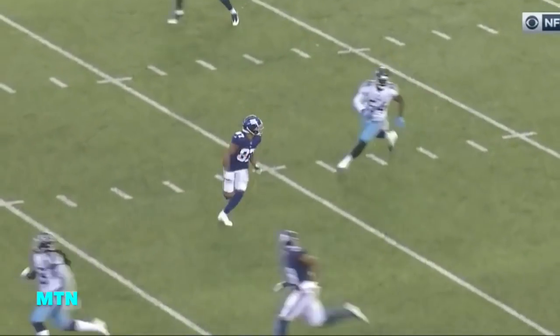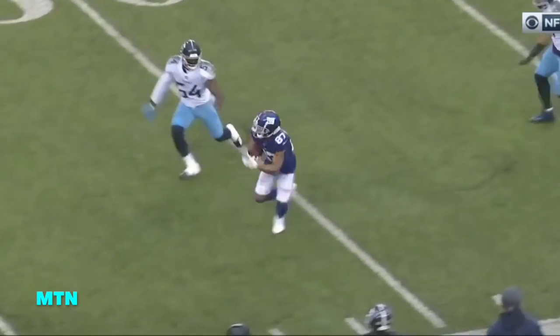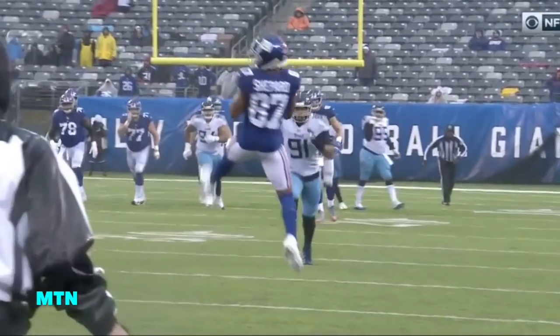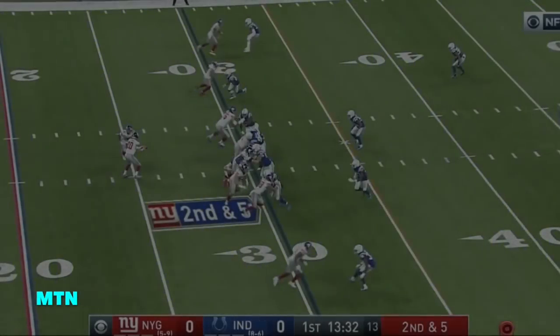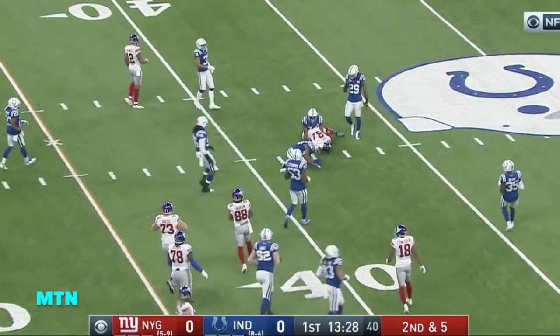Deep crossing route — lots of confusion and shifting at the snap on the Tennessee defense. Hard play fake, you've got two guys going out on the route — basically just crossing them. One guy's going deep to clear space for the Giants. A quick throw grabbed on the play by Sterling Shepard.